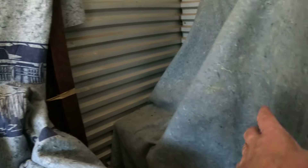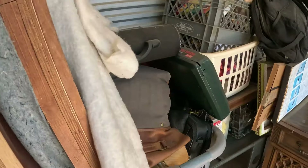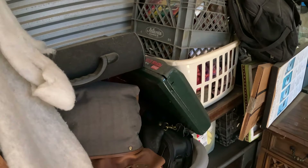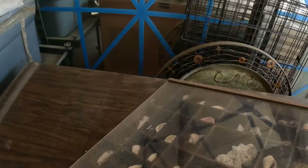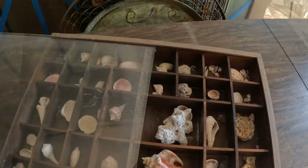This might be what the mirror goes on — this is like a vanity right here. Nice looking vintage piece. I believe that mirror would go right on there. Bed, record player, a newer TV stand. Nice little wooded divided display thing here with a bunch of shells in it — people love these to put collectibles in.